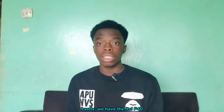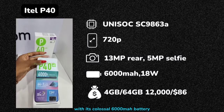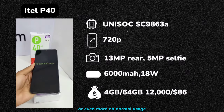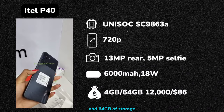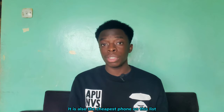Lastly, we have the ITEL P40. This phone boasts the best battery life among these budget phones. With its colossal 6000mAh battery, it is mind-blowing for a phone in its price range and can easily last two days or more on normal usage. It also offers 4GB of RAM expandable to 7GB, and 64GB of storage expandable to 512GB. Furthermore, it supports 18W fast charging for quick power top-ups. It is also the cheapest phone on this list at 12,000 Kenyan shillings.